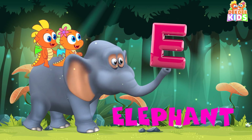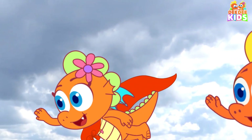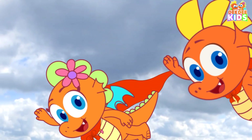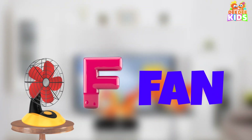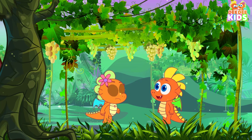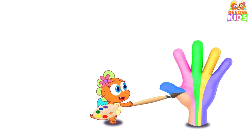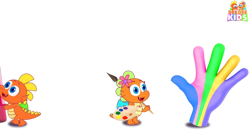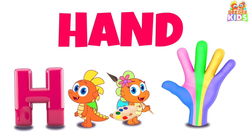E, E for elephant. F, F for fan. G, G for grapes. H, H for hand.